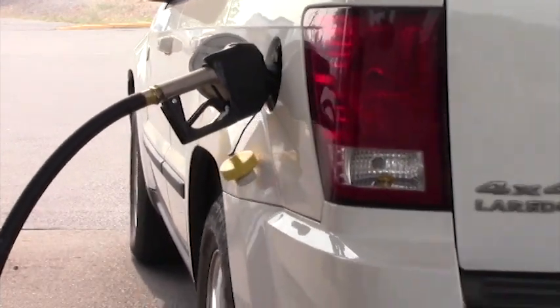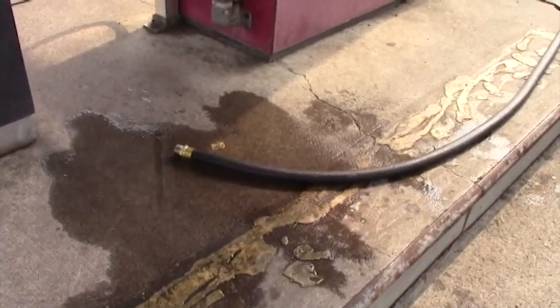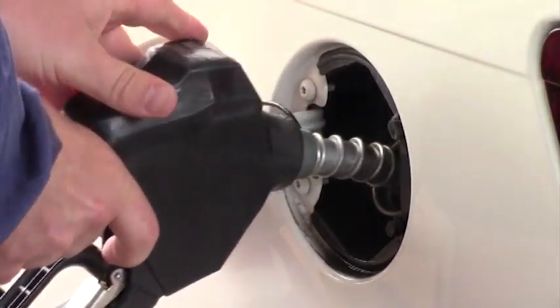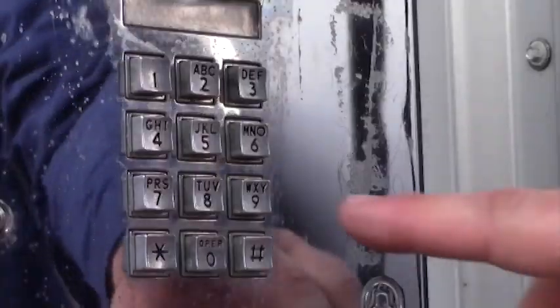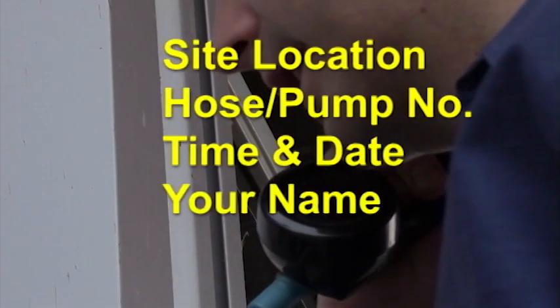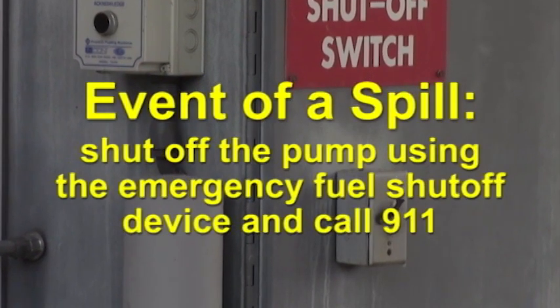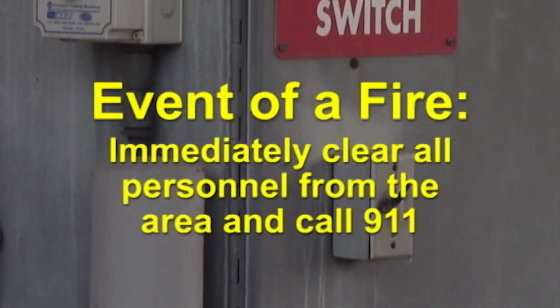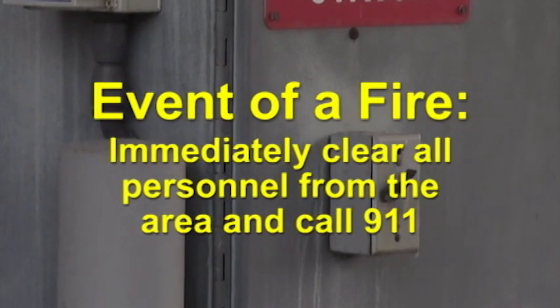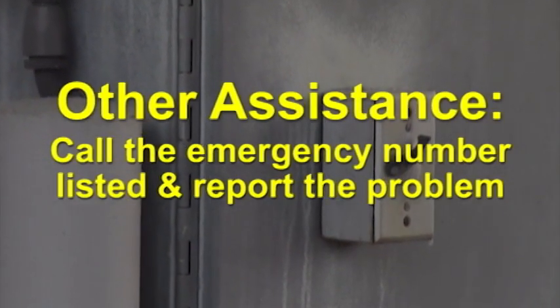Should you drive away with the nozzle in the tank, immediately stop your vehicle and turn off your engine. Hoses must be equipped with an emergency breakaway device that will separate and block off any fuel flow from the hose. If you happen to drive off with the nozzle still in your vehicle, shut off the pump, remove the fuel nozzle from the vehicle, and hang up the nozzle. Call the emergency response number listed by the phone and report the location of the site, the hose or pump number, the time and date, and your name and telephone number. If there is a fuel spill, shut off the pump using the emergency fuel shutoff device and call 911. In the event of a fire, immediately clear all personnel from the area and call 911. If you need other assistance at the site or notice other problems, call the emergency number listed and report the problem.